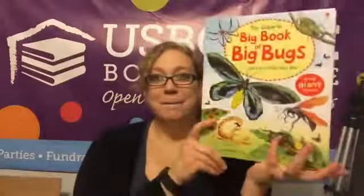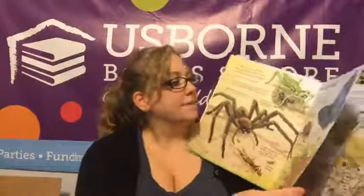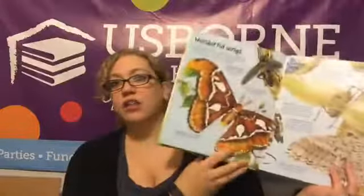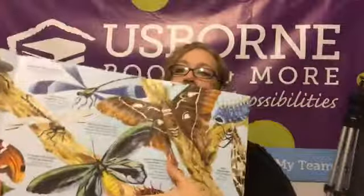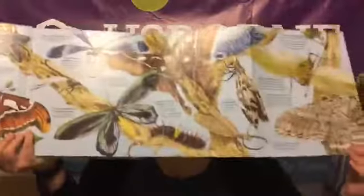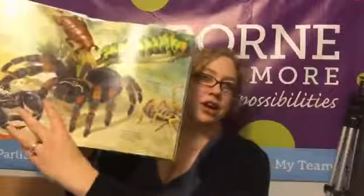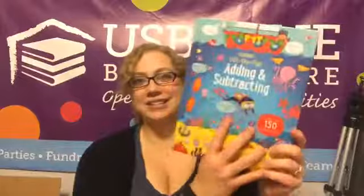Oh my gosh — Big Book of Bugs! I am a huge fan of the Big Book series. They're bright, they're colorful, they have huge — I mean, and then the next page — oh my gosh! Lift the Flap Adding and Subtracting — this is another one that I got for my little one. And remember, we got all of these books — every single one — with hostess rewards!